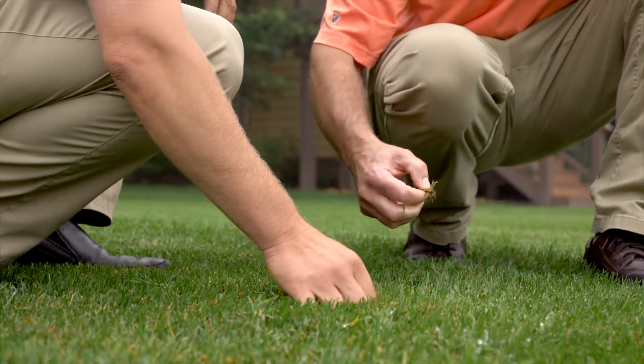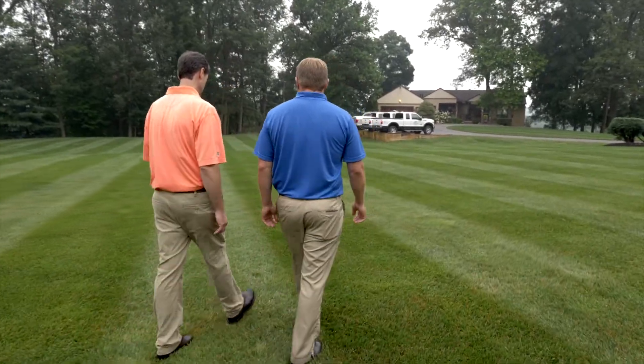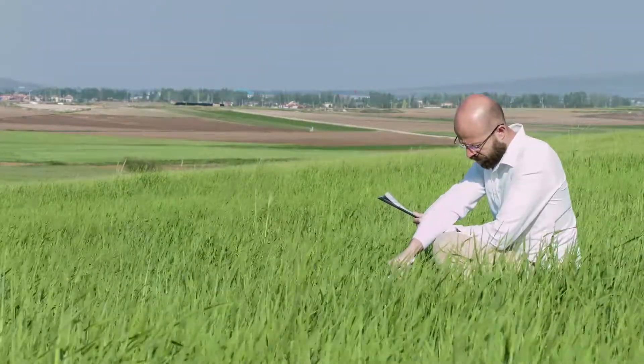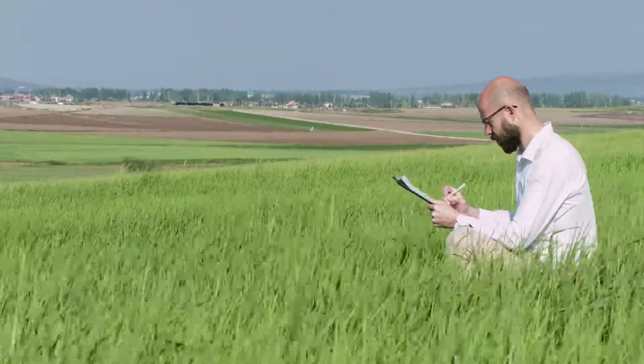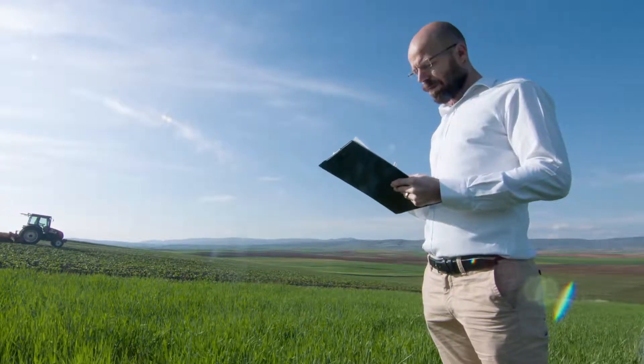We are selling advice and we're selling service. When something comes up and the customer needs us, we're there for them. Our territory reps create your custom program. Our technicians come out and perform the service. Technicians can focus on doing their job — they don't have the pressure of trying to upsell the neighbors. And that's why Scientific is set up the way it is.